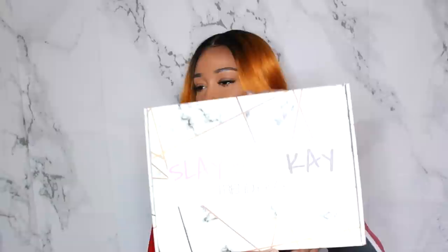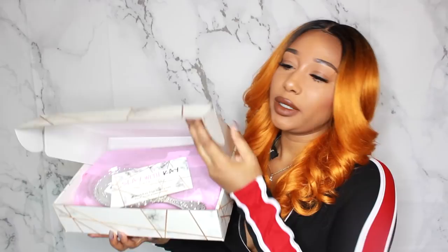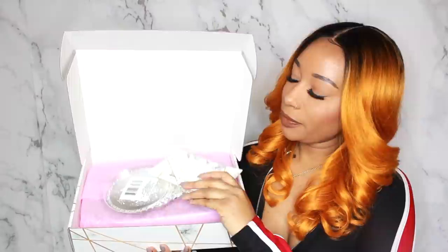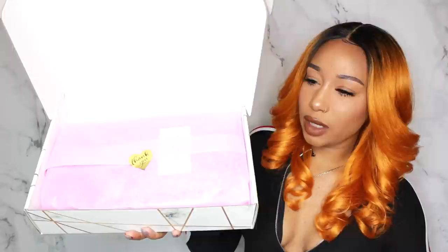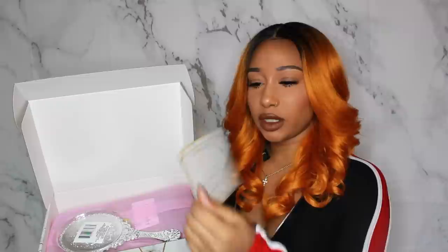First, let's get into my packaging, which is one of my favorite parts because I worked so hard on it. Your wig will come in this slate 'K by Trendy K' box. When you open it up, you get the wig inside and also a little mirror, which is a gift from me. It also comes with tissue paper and a thank-you card.